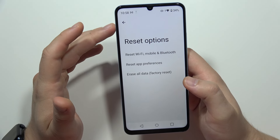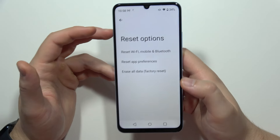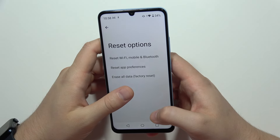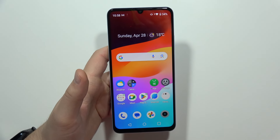But if it still doesn't work, you can perform a factory reset, which will remove all data from your smartphone. Just remember to remove your SIM card and memory card from your phone and back up your data, because it will remove everything from the phone.